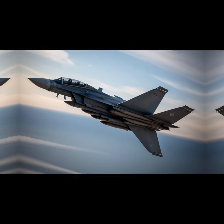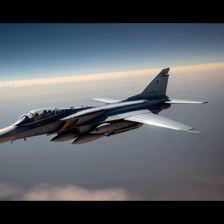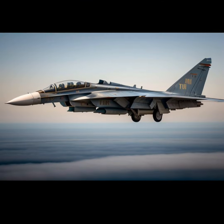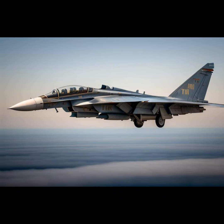Intended to counter the U.S. strategic bombing fleet, the T-4 was capable of delivering nuclear payloads deep into enemy territory while avoiding interception due to its high speed and altitude. It was also envisioned for reconnaissance missions, providing critical intelligence in contested airspace.